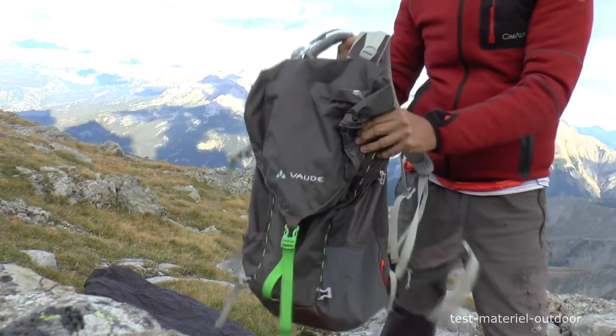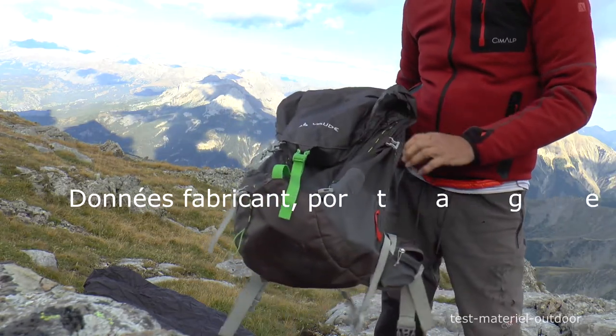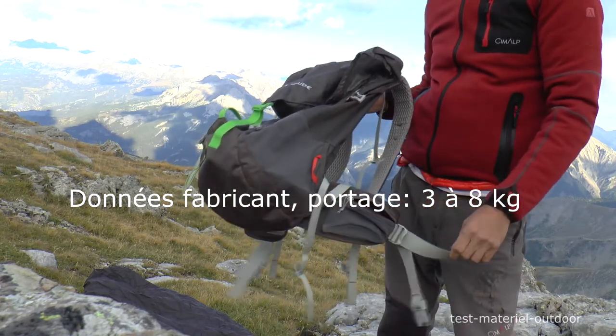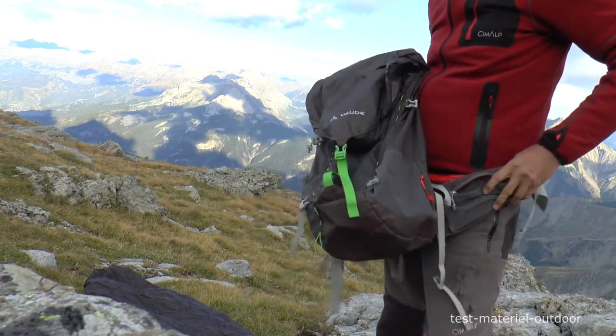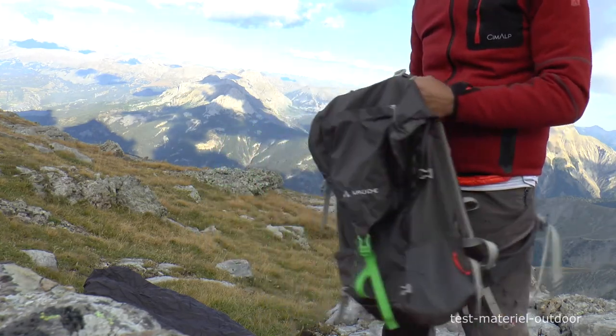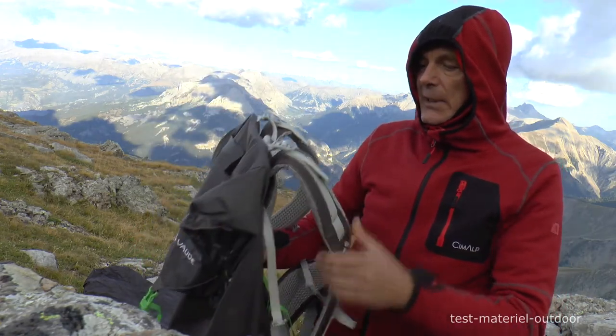Je ne pense pas que ce soit un sac qui soit prévu pour des gros portages. Il est facile, on le sent très bien sur la ventrale. La ceinture porte très bien, il n'y a quasiment rien sur les épaules. Ses qualités, c'est cette légèreté, cette qualité de portage.